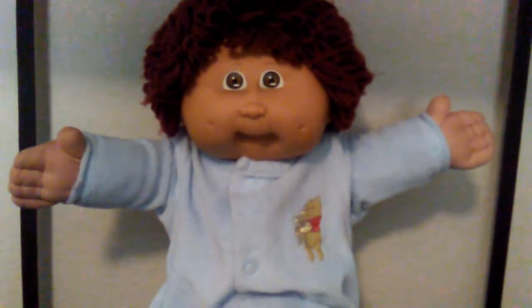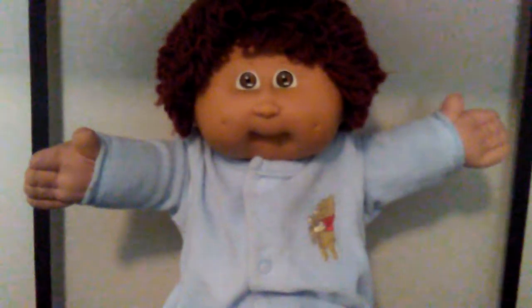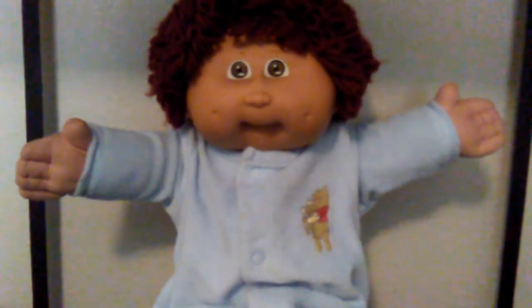I hope everybody's having a great day. Thanks for watching and remember, you're never too old for dolls. Bye guys.